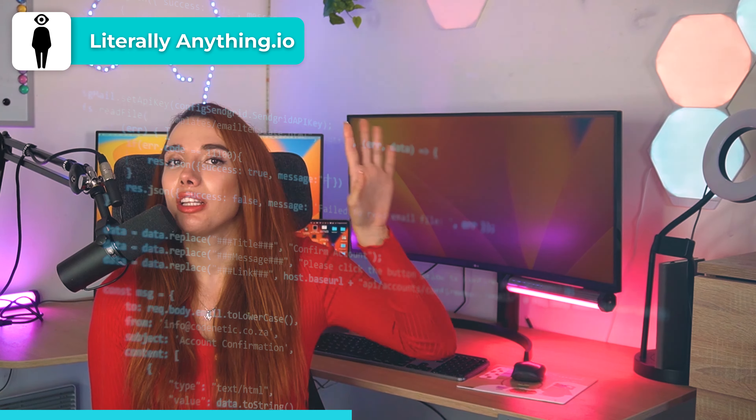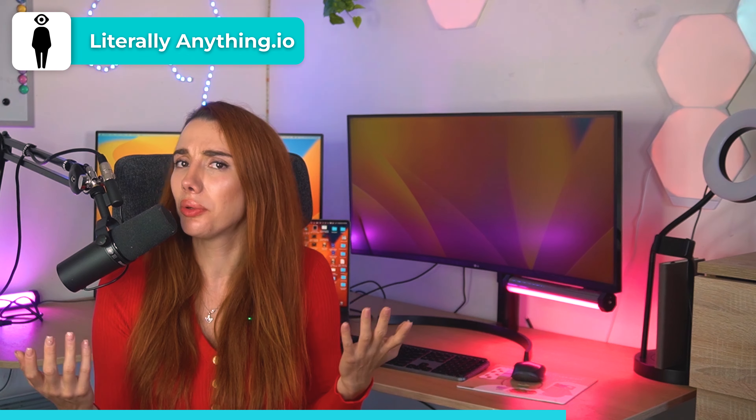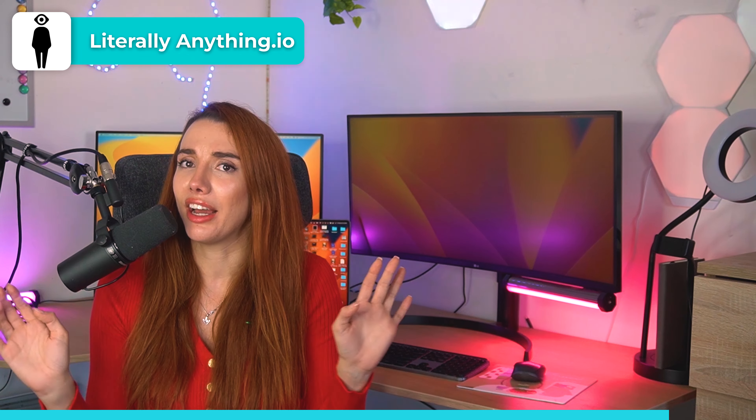Next is LiterallyAnything.io, which does literally anything. It's the ultimate code generation tool for limitless possibilities — you can build literally anything and it gives you some really cool suggestions. Just try it out, that's all I'm going to say.